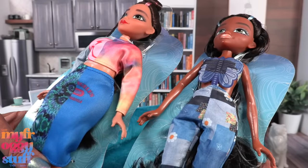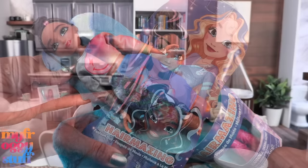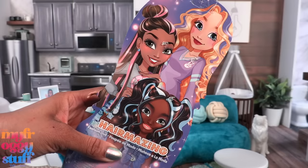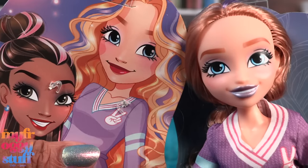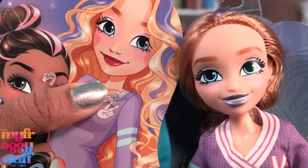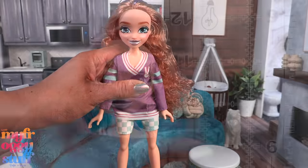It looks like the dolls come in different body sizes. The packaging is pretty simple — the doll is exposed and there is an illustration on the back that says these are fashion dolls. The box art is cute and I would have loved to have seen her with that lip color rather than the lavender, but that's just a personal preference.